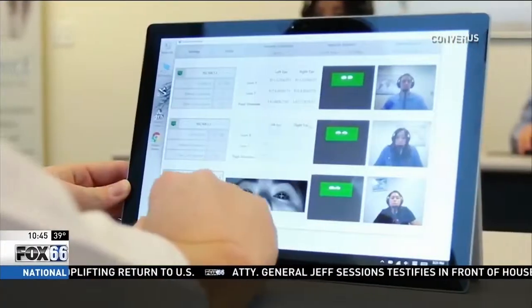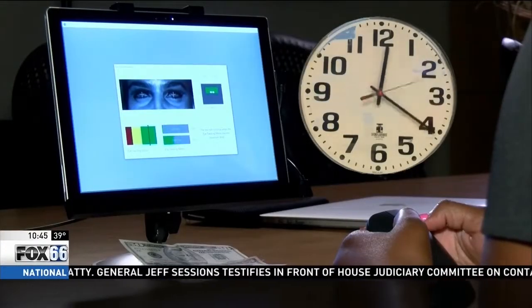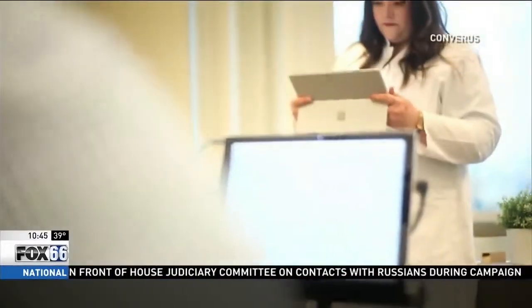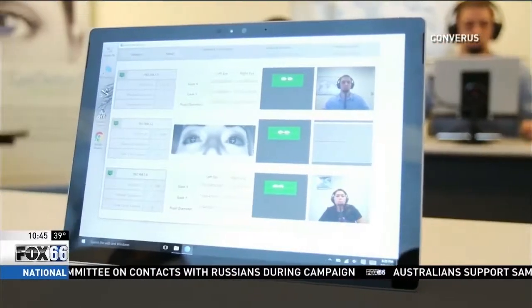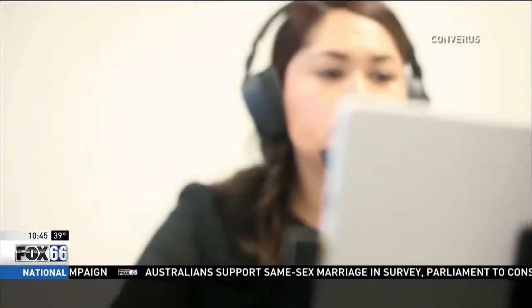iDetect has been in the works since 2003. Only taking 30 minutes to complete, this new testing technology could be faster and more efficient than the old school polygraph. Its creators argue that iDetect may have the edge because it isn't influenced by any human bias. By removing the human element, they believe they can make the assessment of credibility far more forensic in nature.